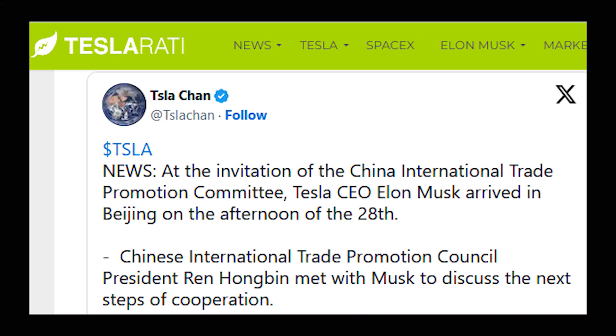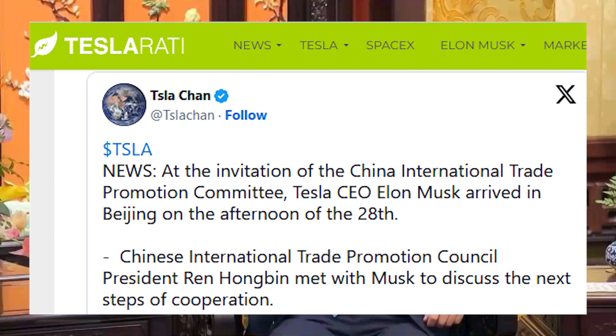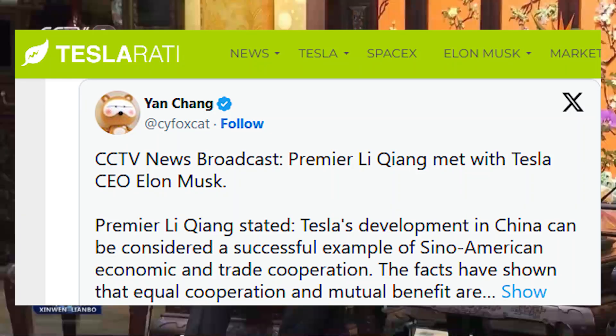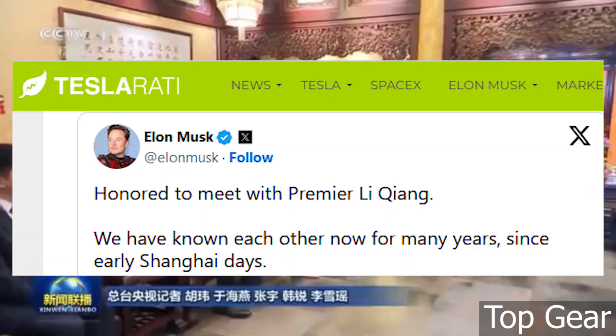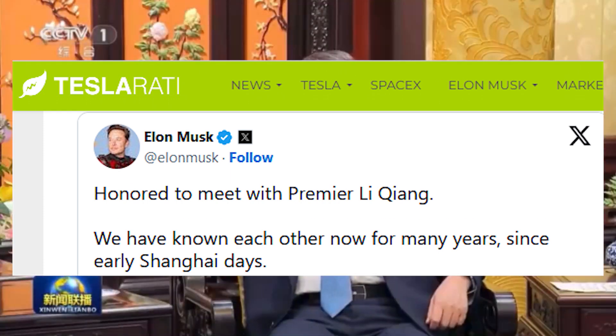Later posts by industry watchers suggested that Musk's rather sudden visit to China was in response to an invitation from the China Council for the Promotion of International Trade, CCPIT. Musk, accompanied by Tesla executives such as Tom Zhu, SVP Automotive, and VP Grace Tao, was later seen with Ren Hongbin, the chairman of the CCPIT. Videos from Chinese media also revealed that Musk met with Chinese Premier Li Qiang. Musk later shared a post stating that he and the high-ranking government official had known each other since the early days of Gigafactory Shanghai, writing: "Honored to meet with Premier Li Qiang. We have known each other now for many years, since early Shanghai days."